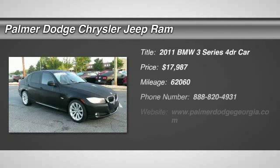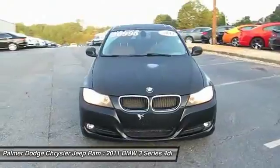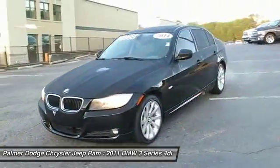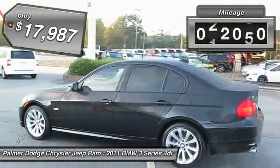The 2011 3 Series — proof that all good things come in threes. The BMW 3 Series has a well-deserved reputation for packing outstanding driving dynamics and excellent quality, and is priced below $65,000.